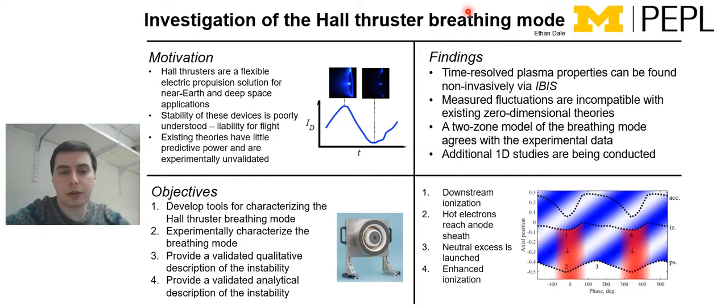The objectives for my work have been: first, to develop tools to characterize the Hall Thruster breathing mode experimentally and provide the experimental data that thus far is lacking to validate these theories. After that, actually applying these tools to gather that experimental data, then providing a validated qualitative description of the instability — using this data to come up with an intuitive explanation of where the breathing mode is coming from, what its energy source is, how it grows, how it damps, and finally providing a validated analytical description of the instability — a simple intuitive analytical model that can be used to predict its onset and growth.